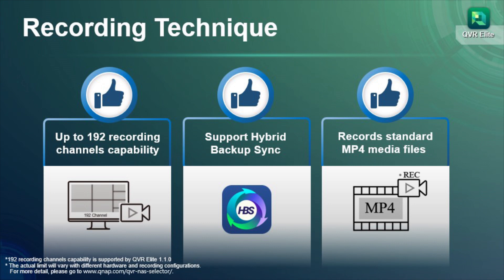In addition to the core recording function, QVR Elite has several new features. With QTS Hero OS and the popularity of cloud storage, QVR Elite records files as standard MP4 media files. You can sync the data in the recording space to remote nodes or cloud storage through the QNAP backup application.